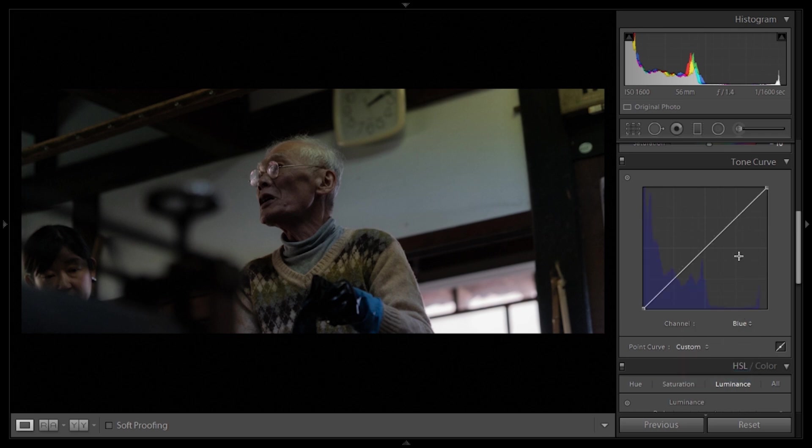Next up, the blue tone curve. Again one point in the shadows, one in the highlights, and another point just around the upper-mid area as an anchor so the whites aren't affected and don't acquire a bluish tone. I'm going to move the blacks up just a little — we can see the darkest parts acquiring that bluish color. The shadows go up as well, then a midpoint so the mid-tones aren't affected, and move the highlights up just slightly. Now it's acquiring that bluish tone that Monaris is very famous for.